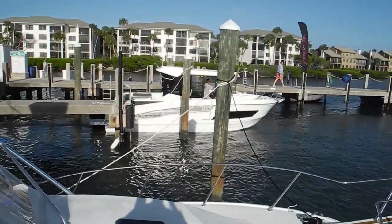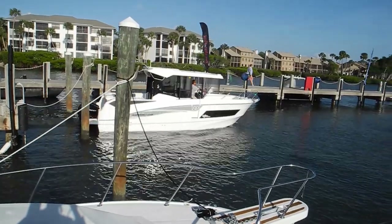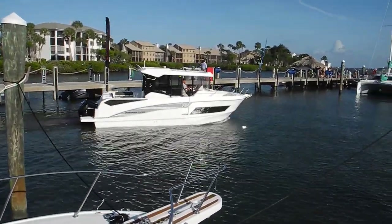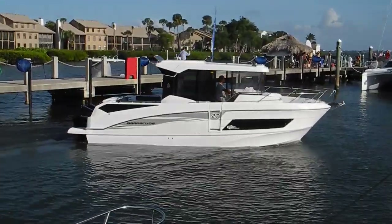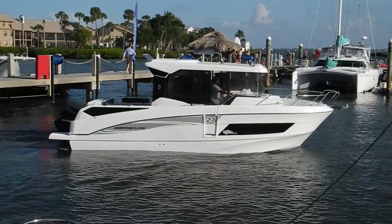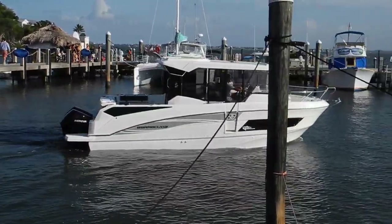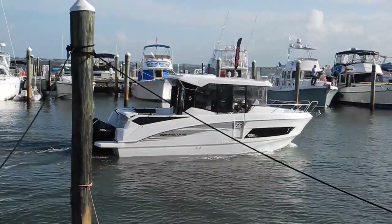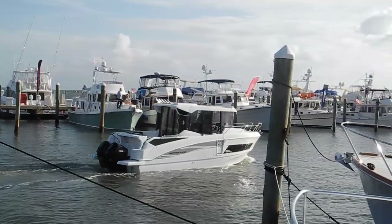Twin Mercury outboards — you can hear the bow thruster. This is the 27-foot Barracuda. If you want to learn more about the perfect boat for you, ask Captain Chris.